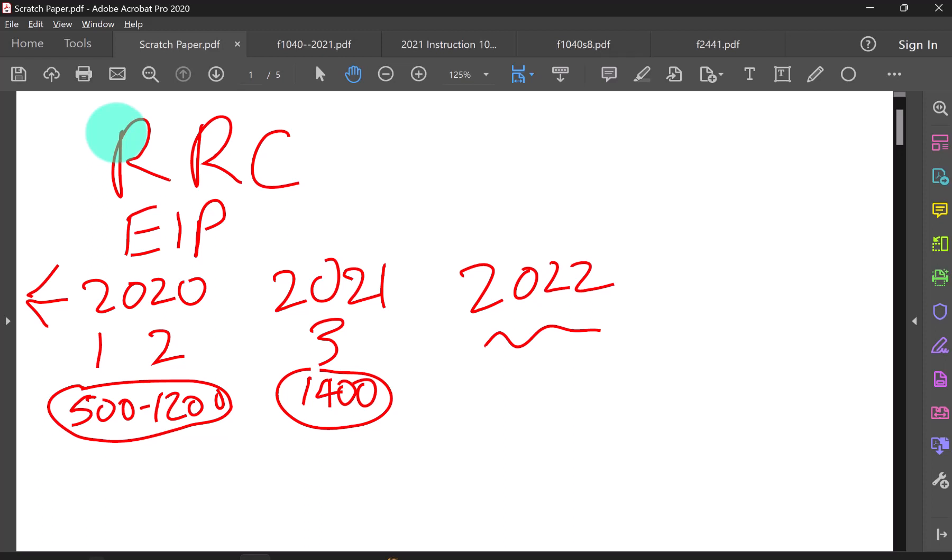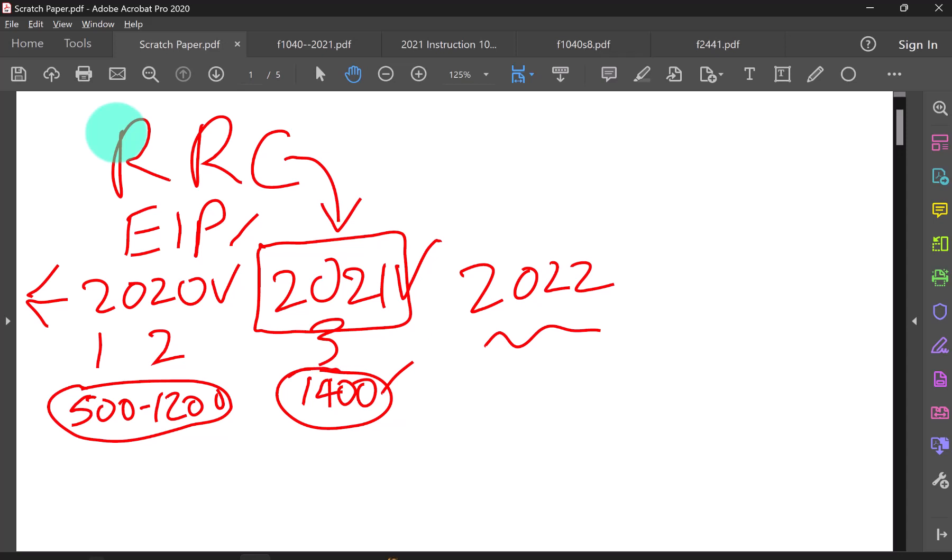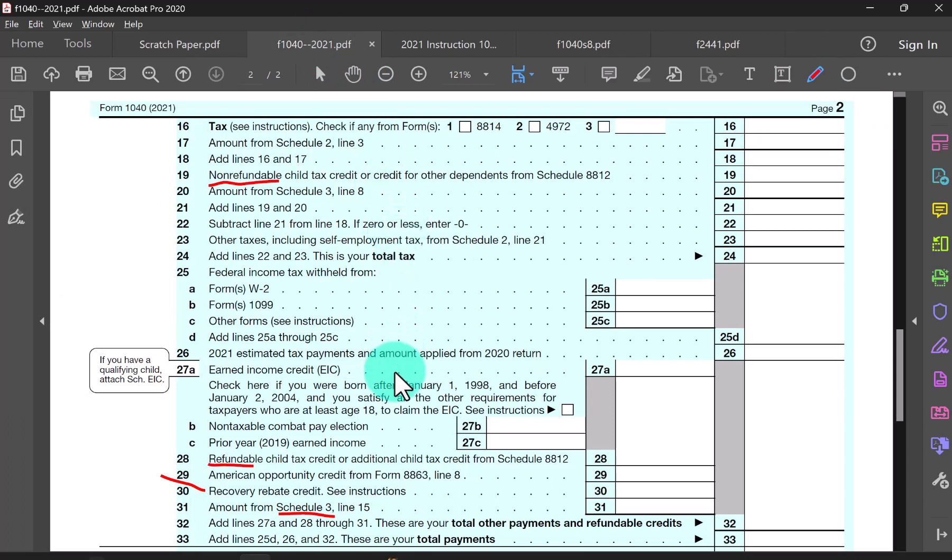It is possible that a taxpayer didn't get the correct economic impact payment. For example, if a child was born in 2021 and not reported on their 2020 return, they would not have received that $1,400 payment for that child. The taxpayer would file their 2021 return claiming this recovery rebate credit of $1,400 for the missing payment. These payments can be adjusted and may be phased out for high-income taxpayers. If you didn't get your economic impact payment, you report it on line 30 as a refundable recovery rebate credit.